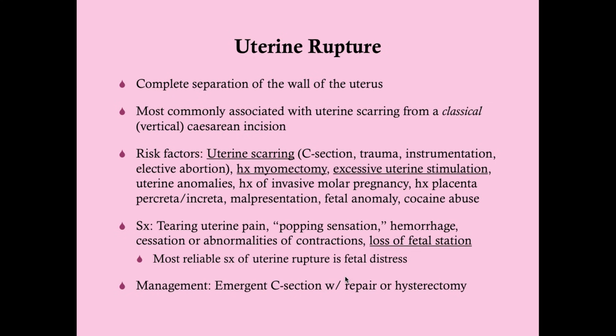Management of uterine rupture is emergency C-section. If you have any reason to suspect uterine rupture, mom is going in for a C-section to save her life and the baby's. If the rupture can't be repaired or mom is hemodynamically unstable, you'll need to do a hysterectomy to stop the bleeding. If mom does not want any future children, go ahead and do the hysterectomy — it's easier than doing a repair. So on a test question, if mom does not want future children, the answer is emergency section and hysterectomy.